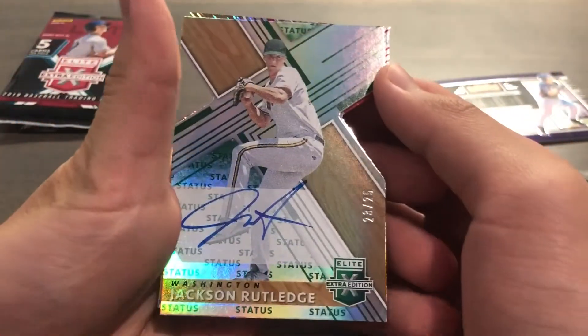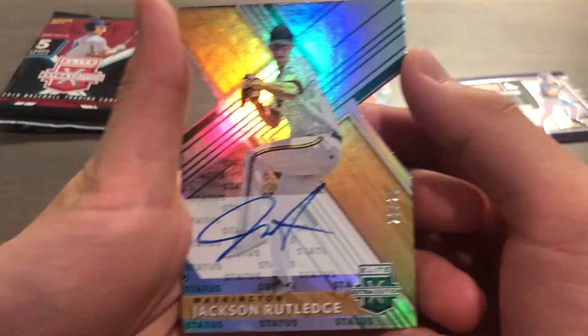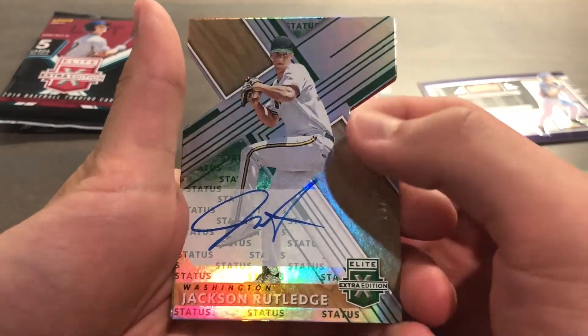Then we have a Jackson Rutledge, 23 of 25, green status die cut, on-card autograph. That's pretty cool.